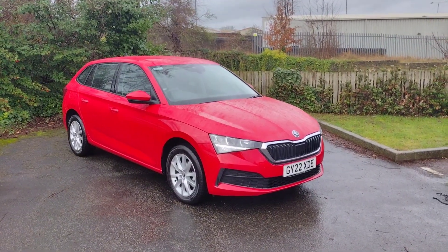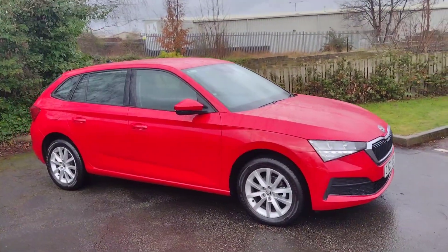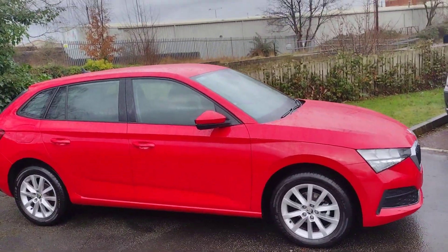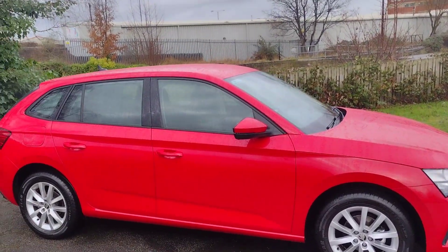Hi there, welcome back to DMK Skoda in Wakefield. Today I'm going to be showing you around this 22 plate Skoda Scala S model. It's a fantastic car in this lovely red paint. I'm going to show you around it now.